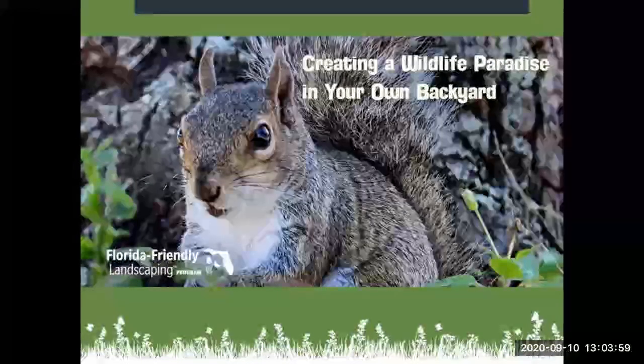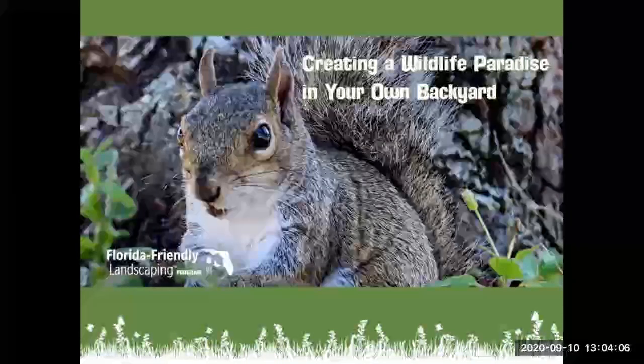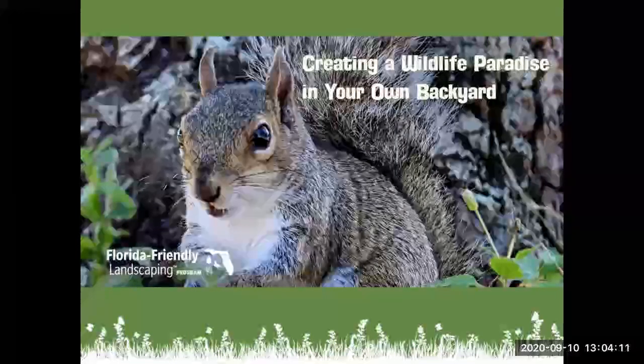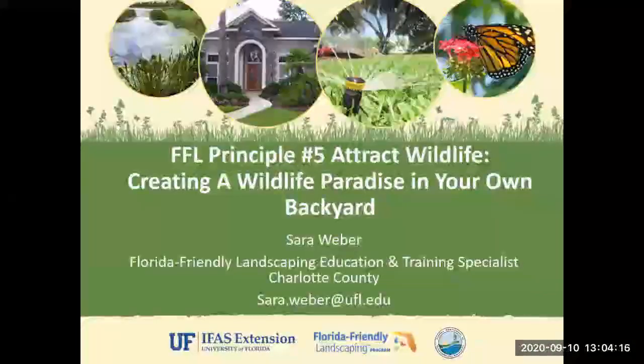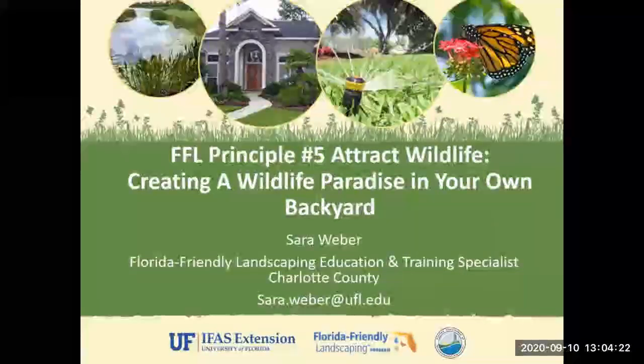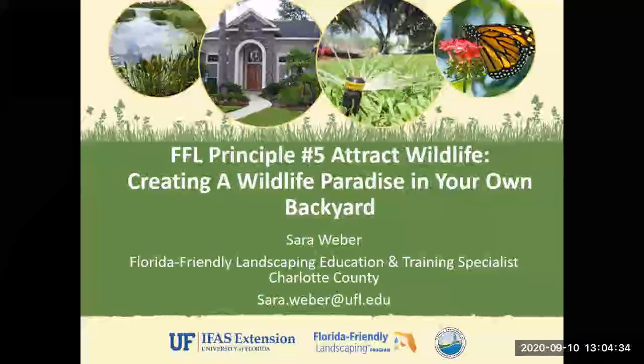Good morning and welcome to Creating a Wildlife Paradise in Your Own Backyard, brought to you by the Florida Friendly Landscaping Program. We're going to talk about Florida Friendly Landscaping Principle Number 5 today: Attracting Wildlife — Creating a Wildlife Paradise in Your Own Backyard. My name is Sarah Weber and I am the Florida Friendly Landscaping Education and Training Specialist here in Charlotte County, Florida.